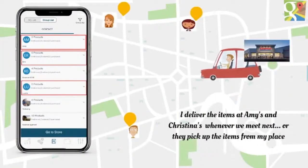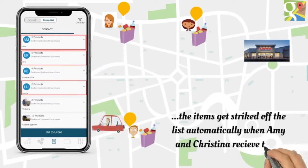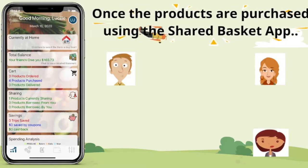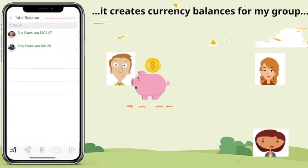I either deliver the items at Amy's and Christina's, or they come pick up from my place. The items get struck off the lists as soon as Amy and Christina receive them. Once the products are purchased using the SharedBasket app, it starts maintaining our currency balances. This balance keeps the buying process fair.